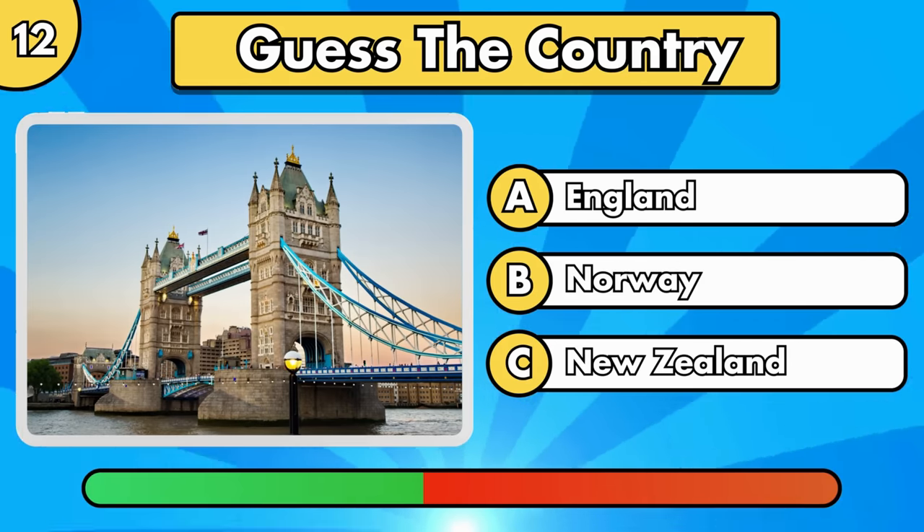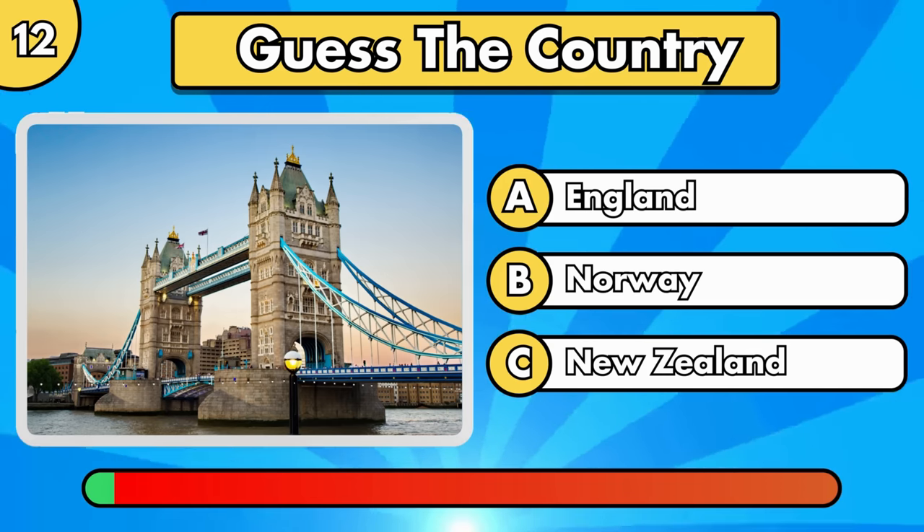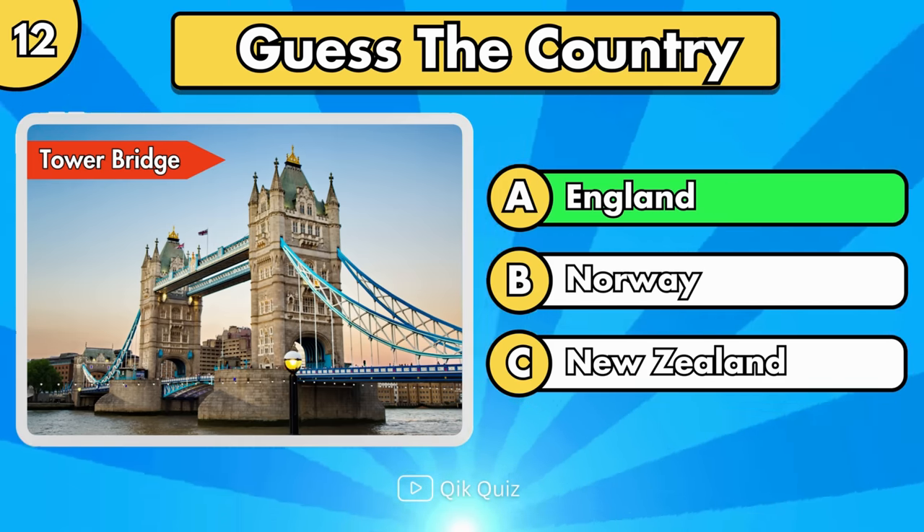Can you guess what country it's in? It's Tower Bridge, in England.